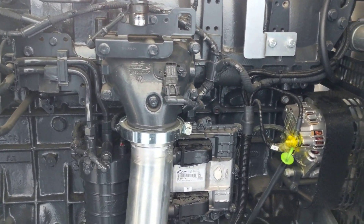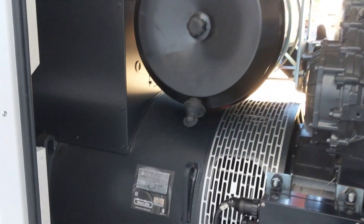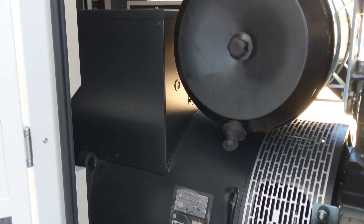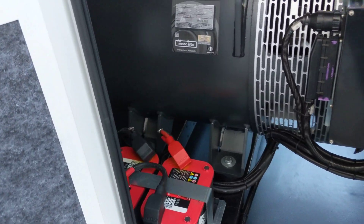The good thing about these FPT motors is that all the electronics are genuine Bosch electronics right the way through. They're a very simple engine but extremely reliable. The alternator here is a Maculti — again a genuine Italian-built alternator. Out of the factory they come with Optima batteries, which are one of the best batteries you can get.